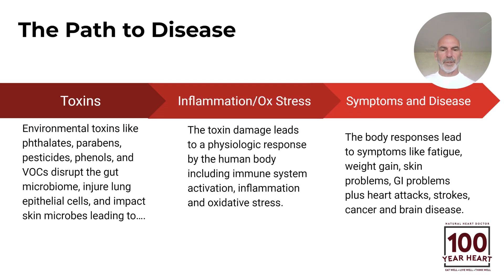No matter the disease, this is the progression. Toxins — environmental toxins — things like phthalates and parabens and pesticides and plastics, these things called VOCs or volatile organic compounds, do damage to the body. They damage the intestines, the gut microbiome, the lungs, the skin. And all this leads to the body's response of inflammation and oxidative stress, which all medical doctors know leads to a higher risk of heart attack, stroke, and dying.